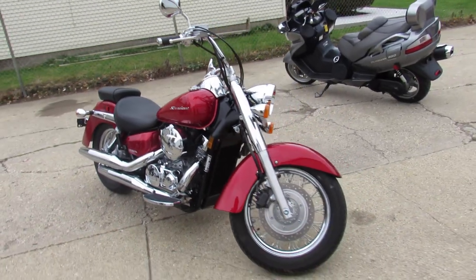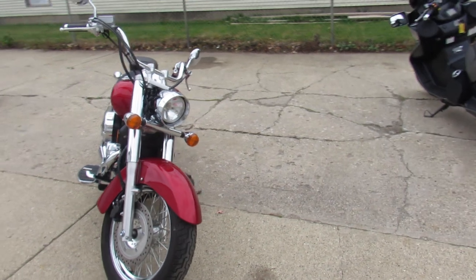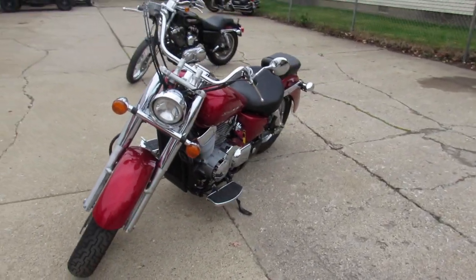This one here — 2016 Shadow Aero 750 for sale. Comes with only 2,803 miles. This one's not even broken in yet guys, it's perfect.